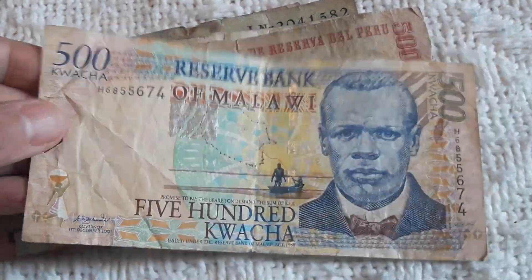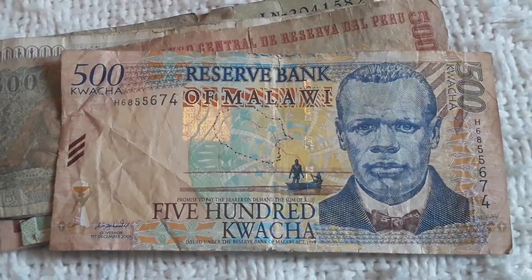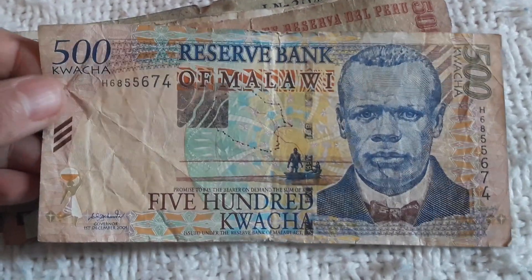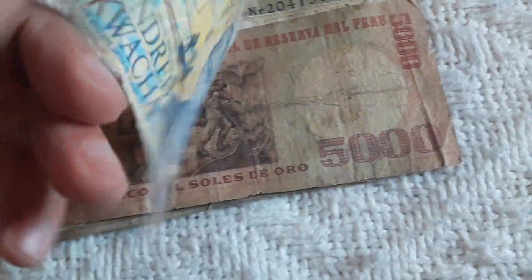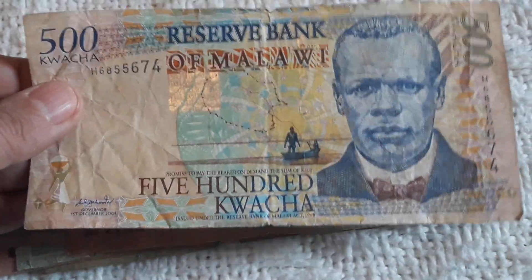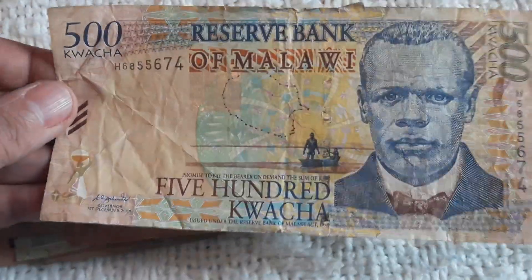This will go directly to my collection. As I've said in previous videos, I don't mind if the banknote is in circulated condition. For me this banknote has my approval. I don't spend money to buy exclusively for my collection — this is my modest way to collect, and I'm really happy for what I have at the moment. So this will go to my collection.